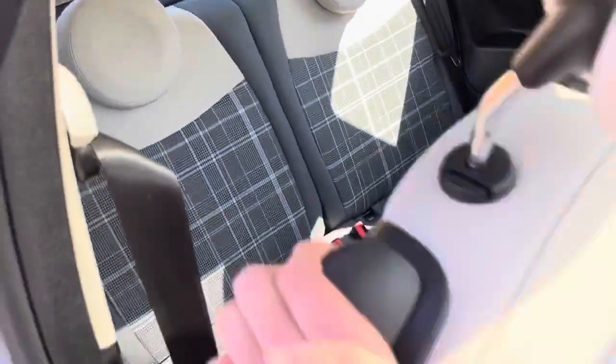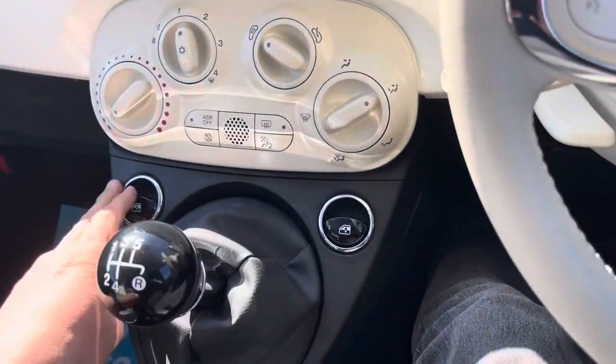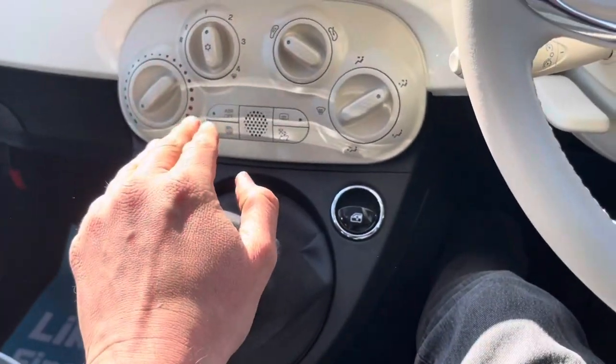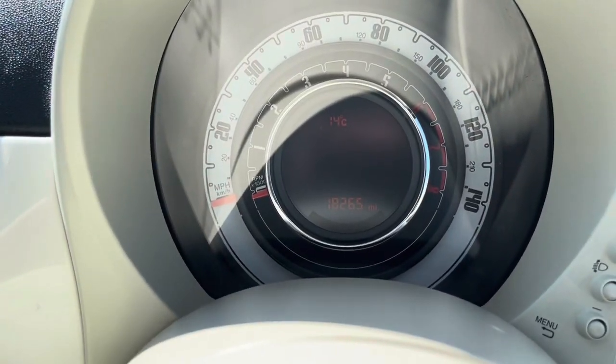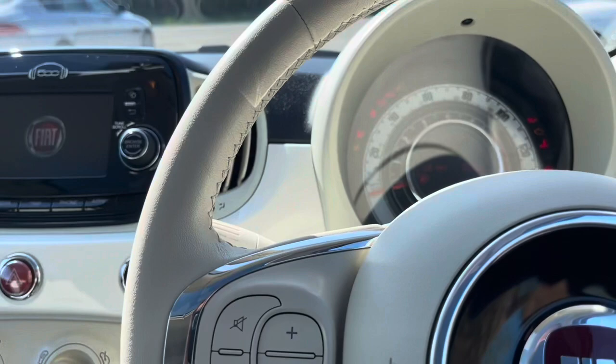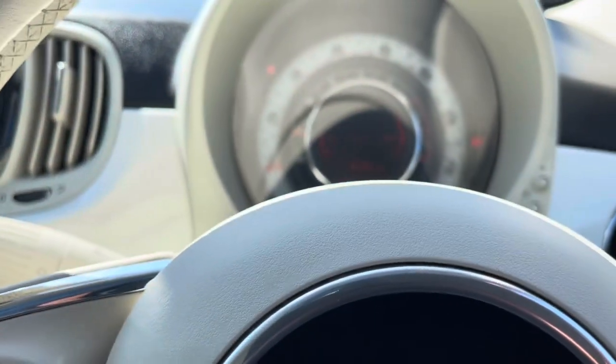Back seats again — let's jump in. Electric windows, five speed gearbox. Eighteen thousand, two hundred and sixty five miles on the clock. The car starts clean.